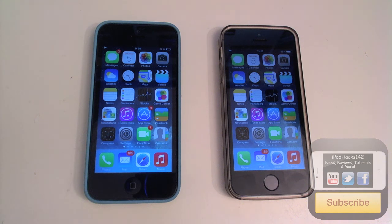Hey YouTube, AppleX112 here. In this video I'm going to be doing a boot speed test of the iPhone 5 and the iPhone 5s.